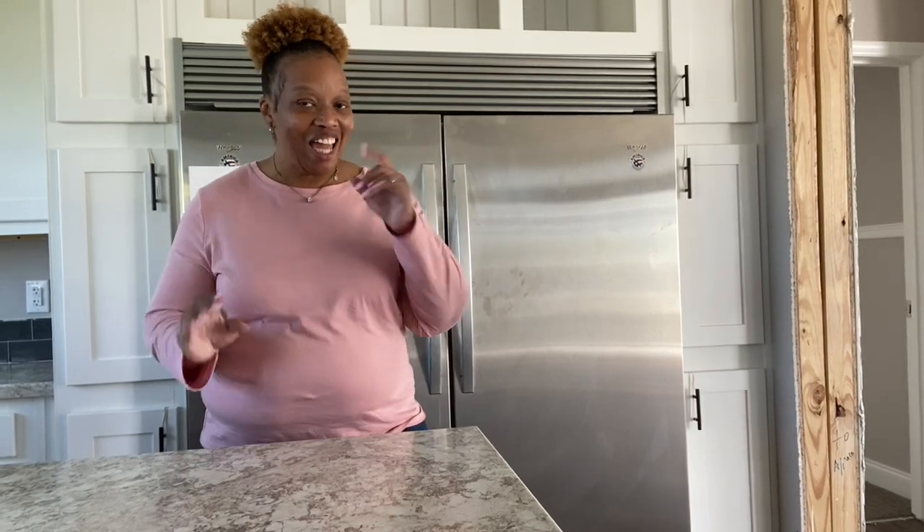Hey family, it's Christy with the Mobile Home Diva, and in today's video I'm going to be sharing with you this beautiful home. This is a Victorian by Destiny Homes — beautiful, beautiful home. We are getting ready to tour this home. It's a four-bedroom, two-bath, 32 by 80.